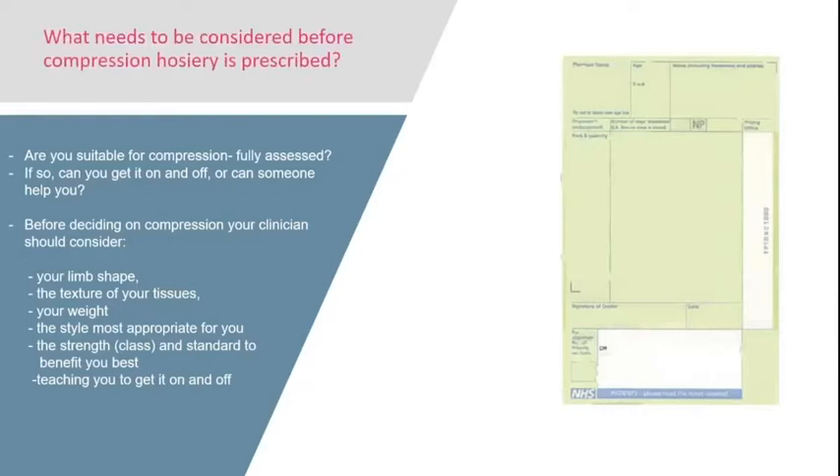There are various aspects to be considered before prescribing compression hosiery. First, your clinician must make sure compression is safe for you — they'll ask questions and undertake some tests. They should also determine whether you're able to get your compression hosiery on and off, or if somebody is available to help. Your clinician should decide on the compression to be prescribed by looking at limb shape, the feel of your body tissues, your weight, and the most appropriate style and garment strength.